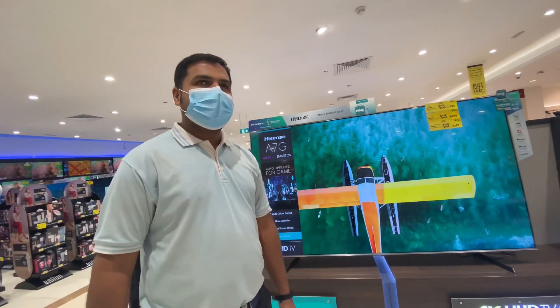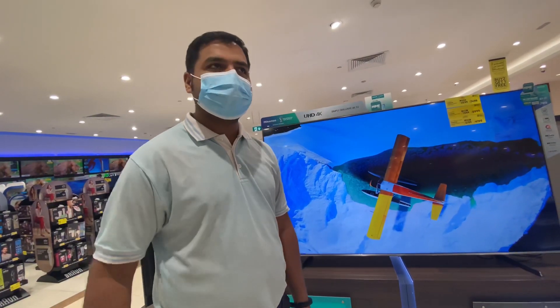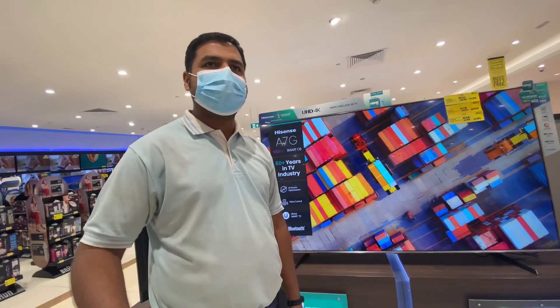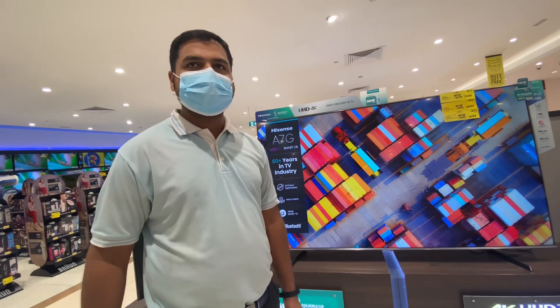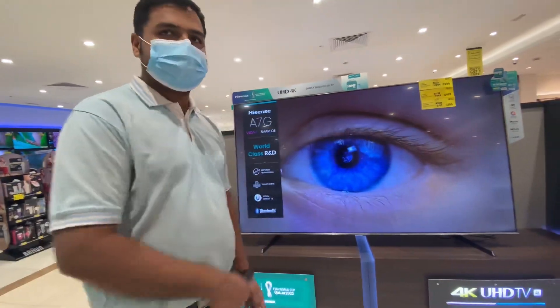Hisense is doing budget TVs with high-end specifications. They are having Dolby Vision, Dolby Atmos, and full-array backlight technology. This kind of technology in other brands would cost you 40 to 50% more than Hisense's price. So this is the Hisense advantage — more features and less price.